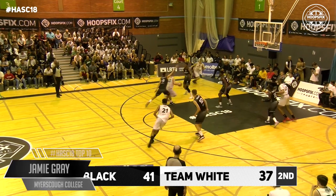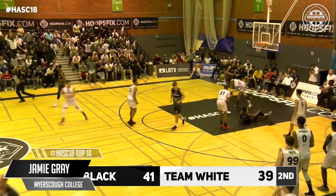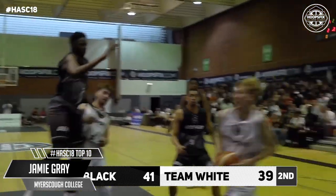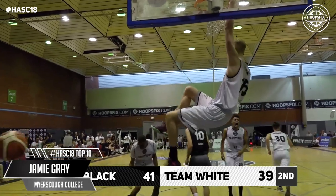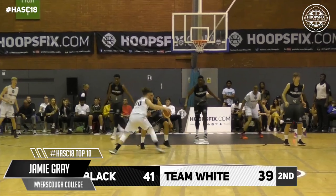Maslin, one-on-one with Lani Pekun, gets away from him, dishes to Gray — Gray! Count it! Two-handed on the baseline! Jamie Gray! Oh yeah, this is what it's all about! Lani Pekun in possession.